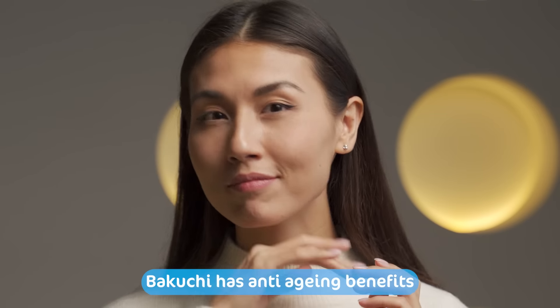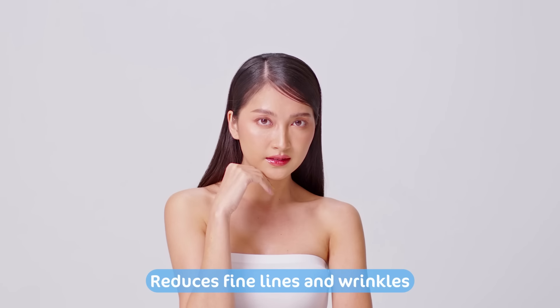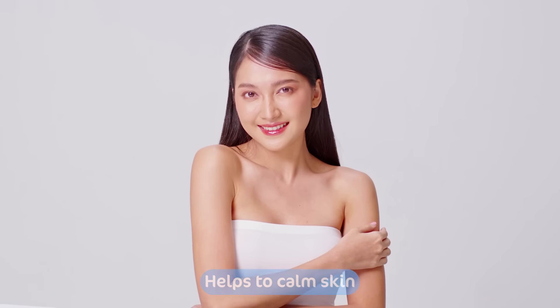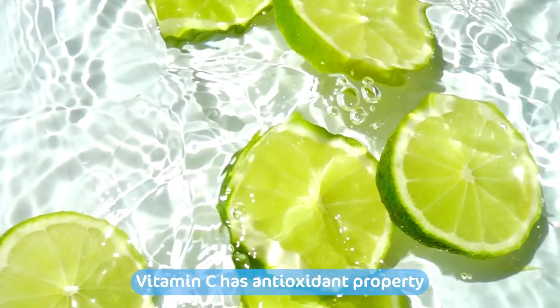Isme present bakuchi is scientifically proven to have anti-aging benefits for the skin. Jo reduce kare fine lines or wrinkles ko, help kare to restore firmness and evens out skin tone, or saath-hi-saath helps to calm your skin.